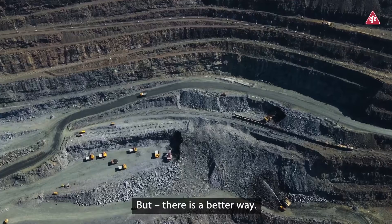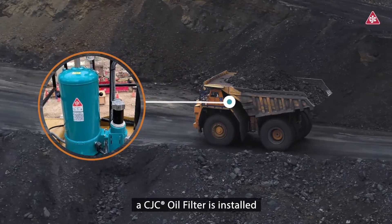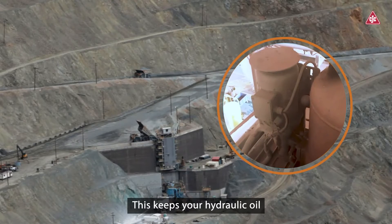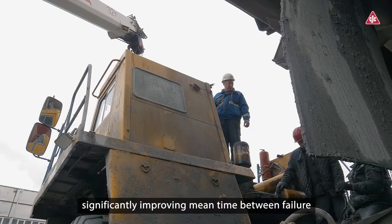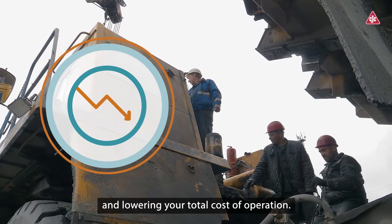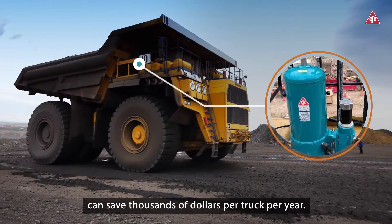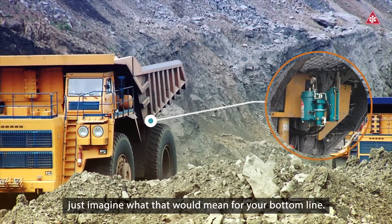But there is a better way. With CJC Onboard Oil Filtration, a CJC oil filter is installed directly onto the machine, providing continuous hydraulic oil filtration. This keeps your hydraulic oil constantly within OEM-recommended oil cleanliness levels, significantly improving mean time between failure and lowering your total cost of operation. CJC Onboard Oil Filtration can save thousands of dollars per truck per year — if implemented across your fleet, just imagine what that would mean for your bottom line.